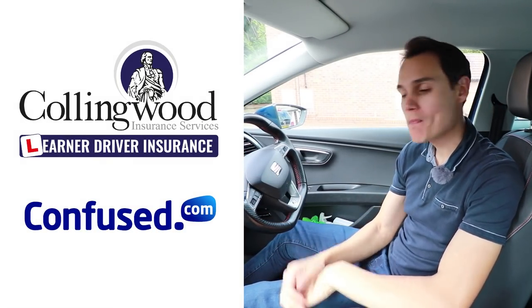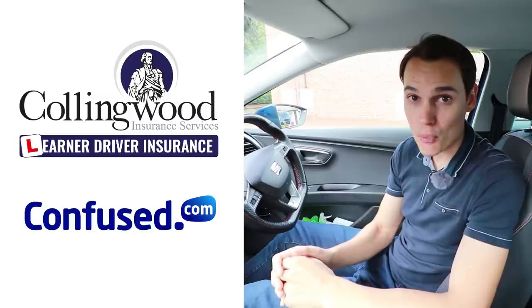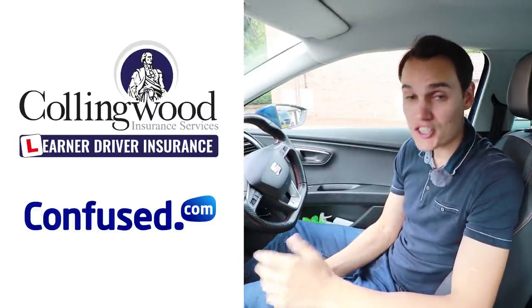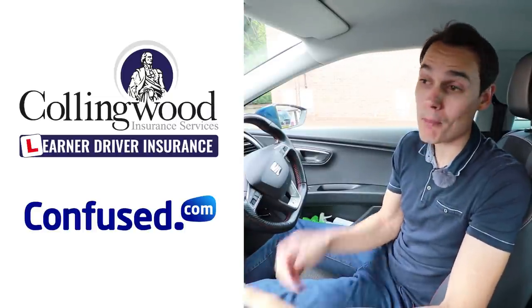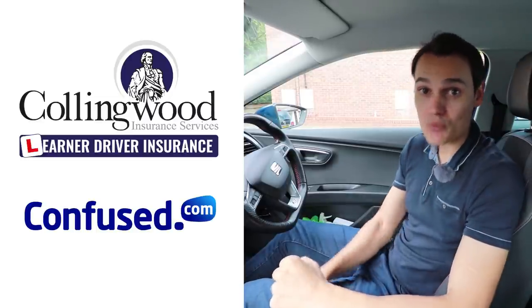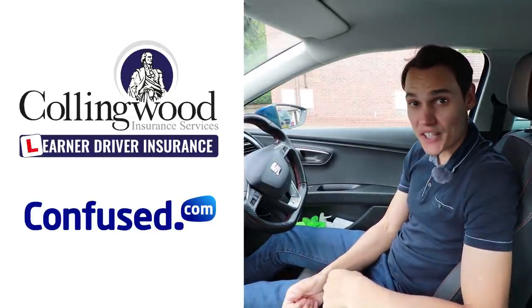I hope this video helps you understand when to signal to be a safe driver and to pass the driving test in the UK. If you're learning to drive and want to insure yourself on somebody else's car, check out Collingwood — they can help you without affecting the owner's policy. If you want to insure your own car, check out Confused.com. Also check out Facebook and Instagram, and subscribe to get future videos.